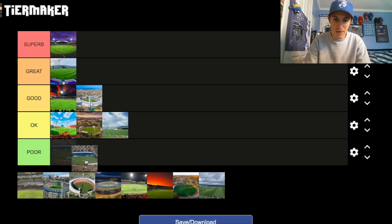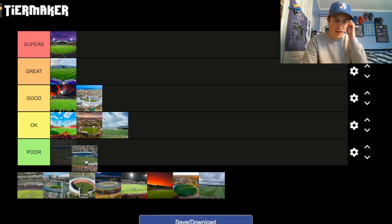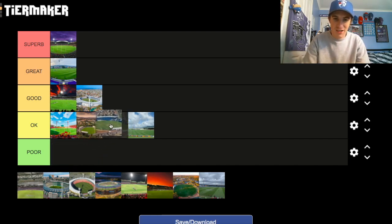Mars Stadium in Ballarat — the one that the Western Bulldogs play at. An Okay venue. It's one of those ones that, you know, it's not spectacular, but it's not the worst either.